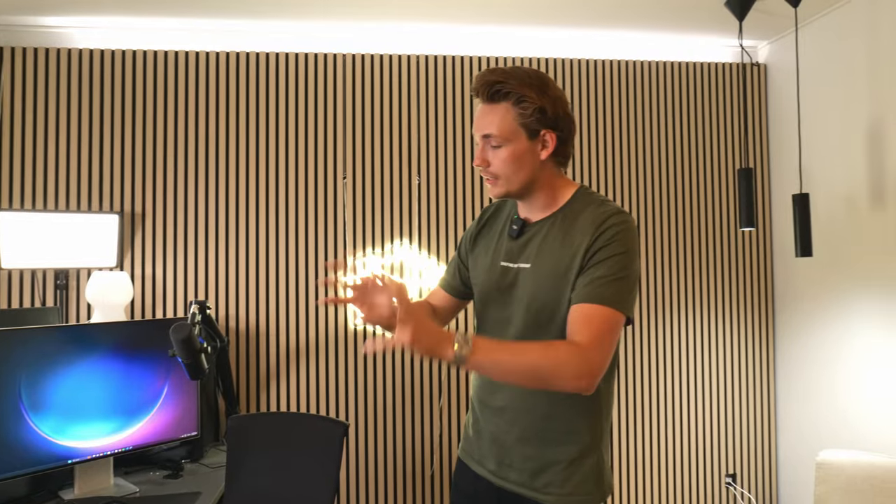Thank you guys for watching this video — it's been really nice to show you my gear. I hope it can help you get some ideas of what I'm actually using and give you a behind-the-scenes look at how I work and create my videos. We're going to create more videos like this in the future. Feel free to drop a comment if you have any ideas, recommendations, or questions about the gear I'm using, why I'm using it, and what my considerations were. I'll see you next week — bye for now!